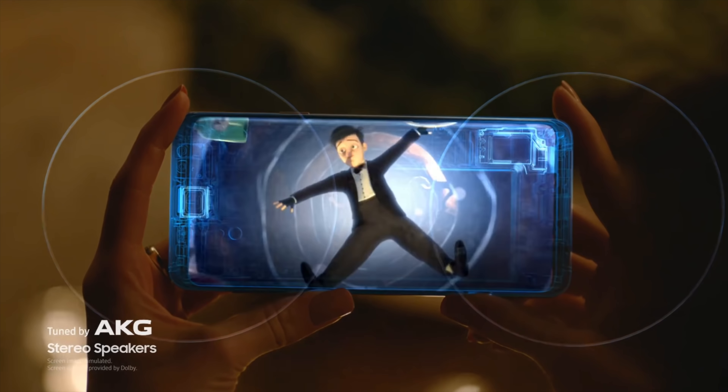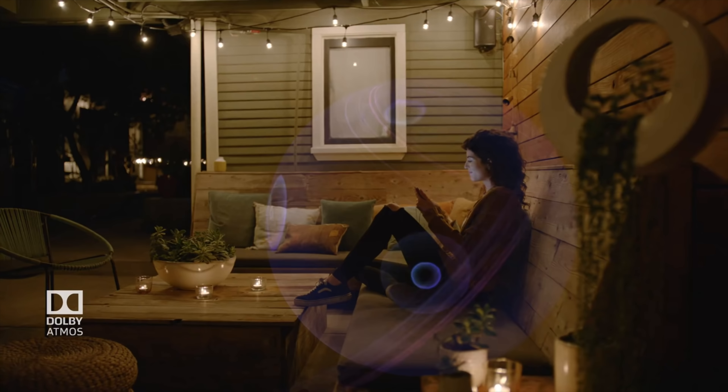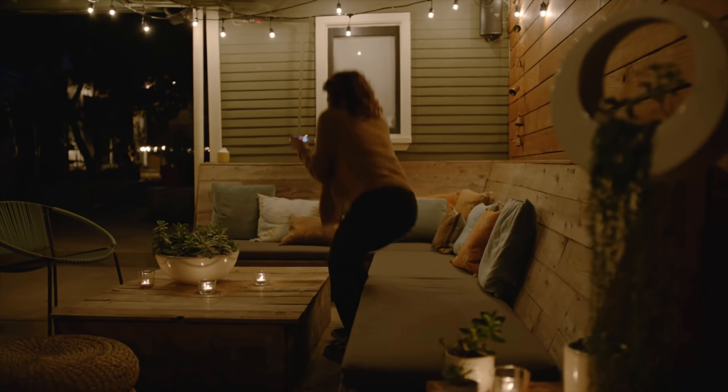Stereo speakers are coming to a Galaxy for the first time ever — an immersive stereo speaker experience tuned by AKG, with a speaker on the bottom and one coming out of the earpiece, much like the iPhone. Samsung says this is the loudest speaker experience on Galaxy phones, which is very believable since the previous mono speaker was pretty bad. Not only that, but Dolby Atmos is also tuning the speakers for 3D sound — something Apple doesn't have. And of course the headphone jack remains on the Galaxy S9.